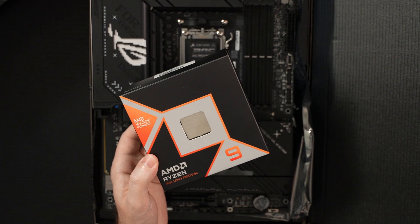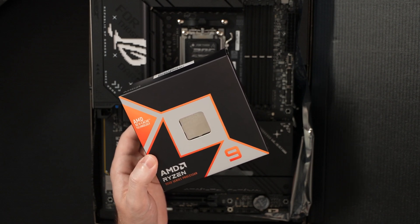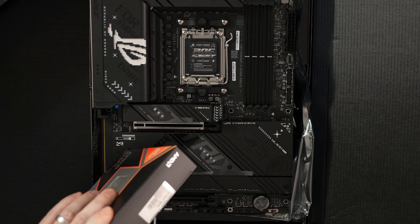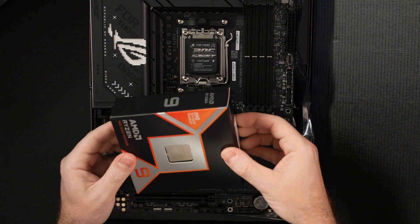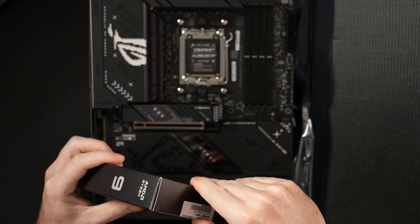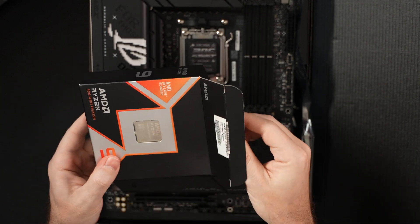I'm excited about this because it really is the best of both worlds. For someone like myself who's traditionally an Intel user, it's a big deal. This is the first time I'll be building an AMD-driven machine. I just never thought I would see the day where we would have an AMD chipset that could really do everything.